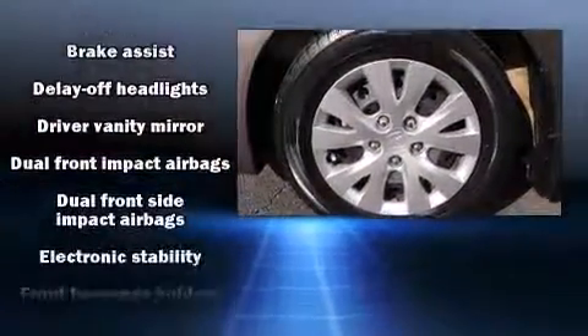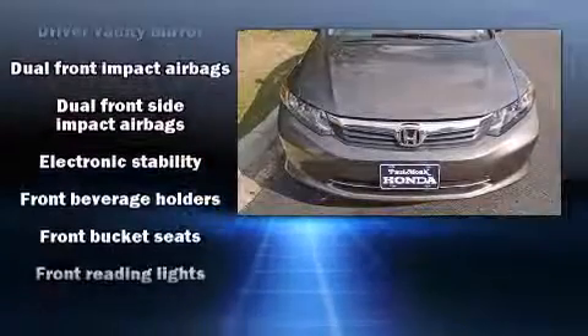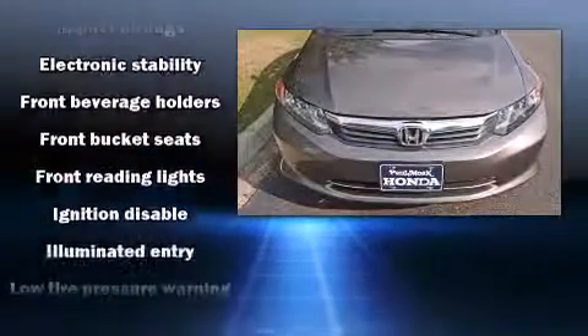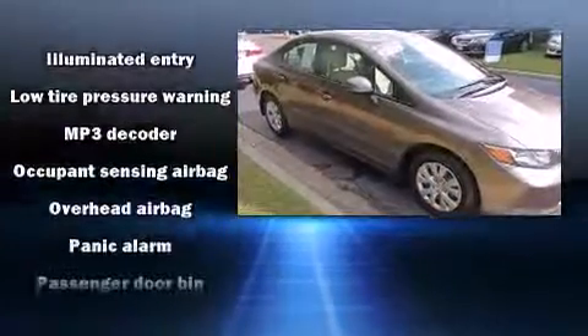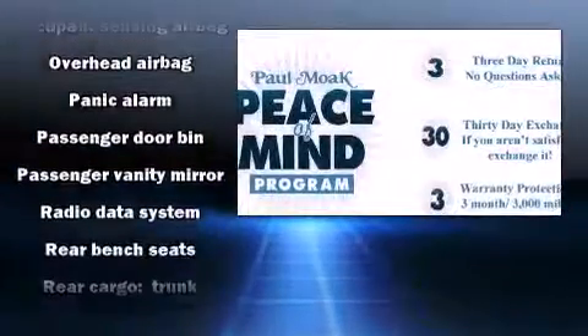Honda ensures the safety and security of its passengers with equipment such as dual front impact airbags, head curtain airbags, traction control, a panic alarm, and ABS brakes.